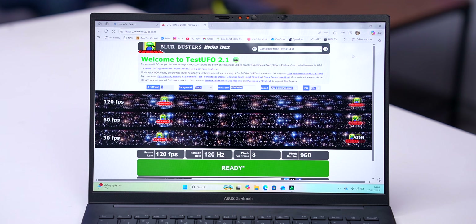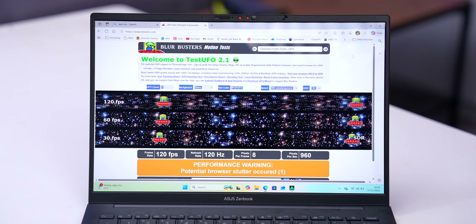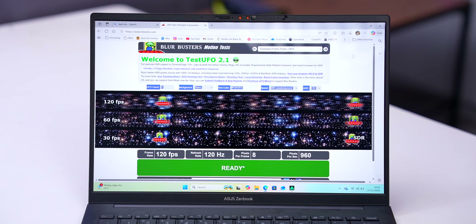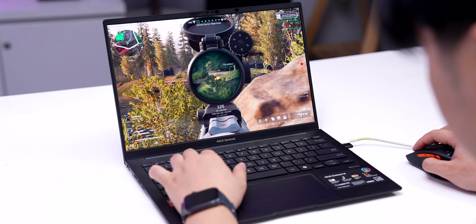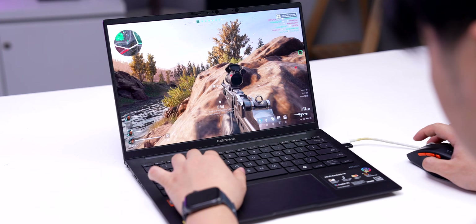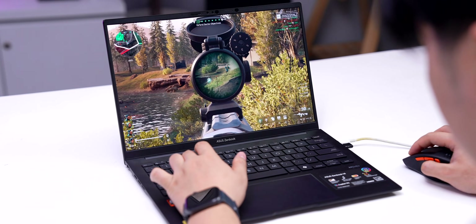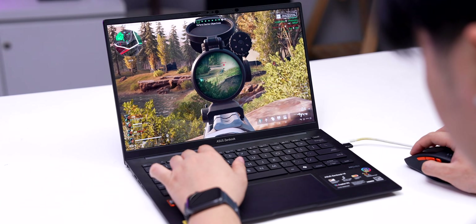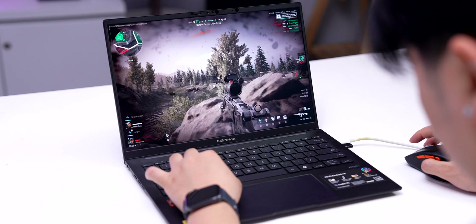Another clear advantage of OLED is its extremely fast response time. Because each subpixel switches on and off independently and instantly, OLED response times are around 0.2 milliseconds. Meanwhile, most gaming laptops, even high-end ones, are doing around 3 milliseconds. This means you won't see ghosting or motion trails when gaming on an OLED screen. Whether you notice it depends on your eyes, but for many people even 15 to 20 milliseconds response time on LCD is already uncomfortable.